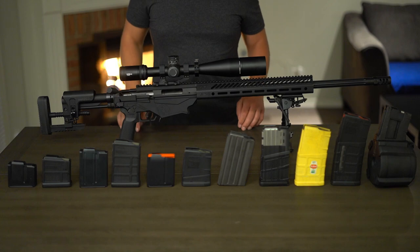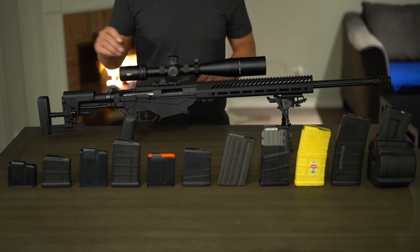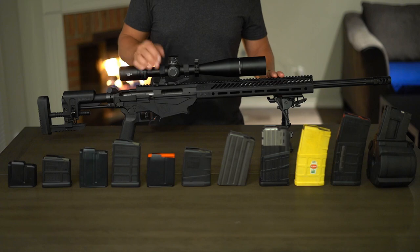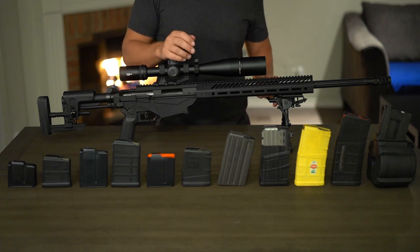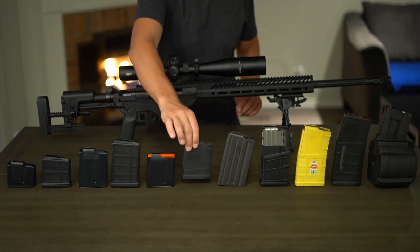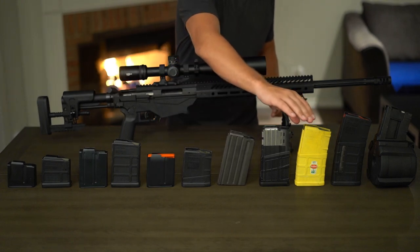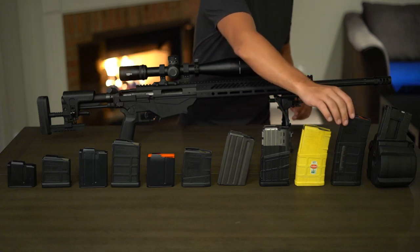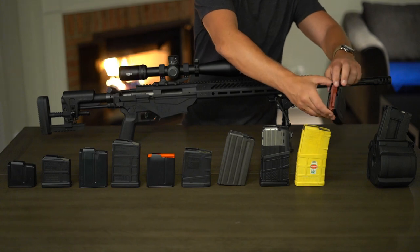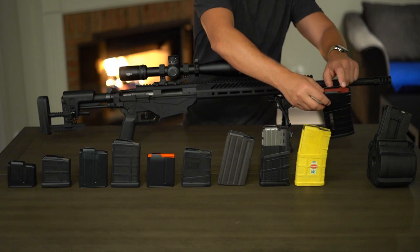It is definitely a big plus that the Precision can take these magazines. Looking at capacity with the AI, you're limited to either 5 rounds or 10, or maybe 12 with an extended base plate. Whereas with the SR25 pattern magazines, 10 is pretty much the minimum. You get 20 in this DPMS, 20 in this Lancer, 20 in this high-capacity Magpul, 25 in this Magpul windowed model — which is actually the M118LR, so it can take longer overall lengths. That's what the red follower designates.